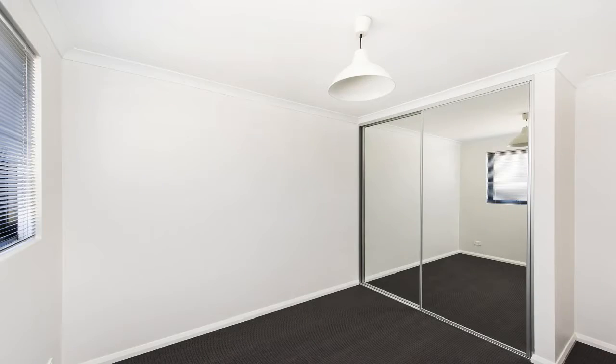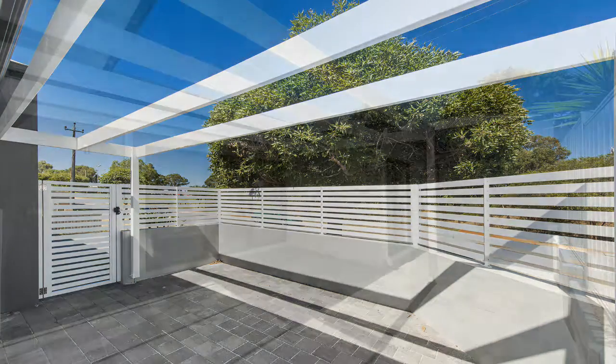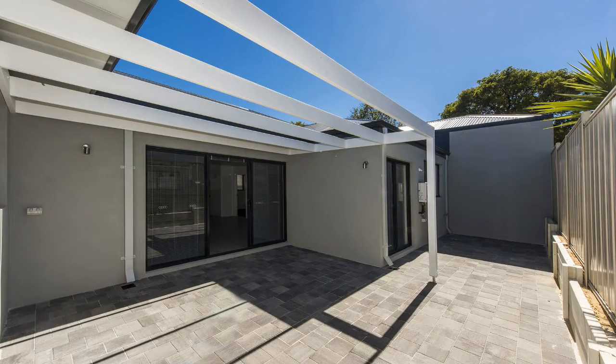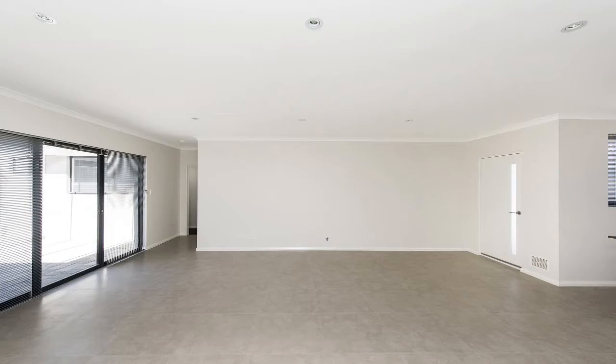Bedrooms 2 and 3 have glass sliding built-in robes. Outdoor entertaining areas with pergolas to allow larger covered areas while allowing northern light into the living areas. Large feature porcelain tiling throughout.